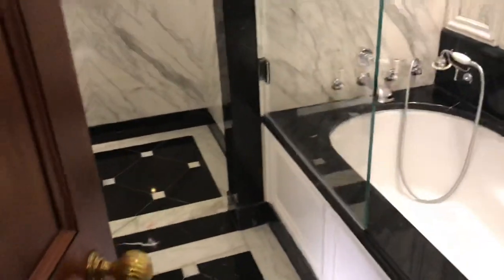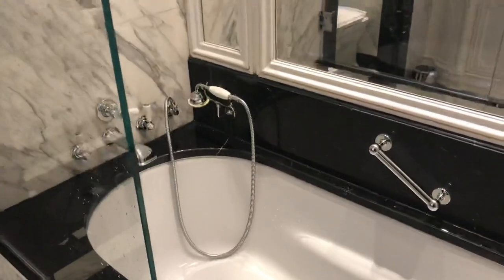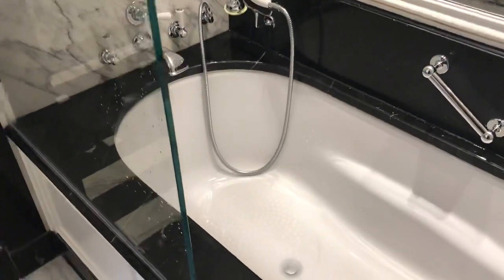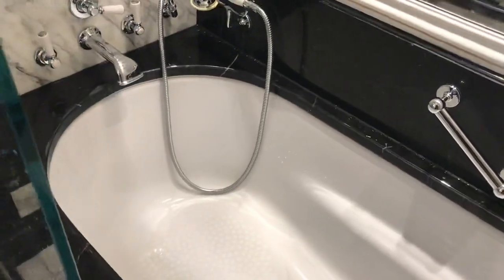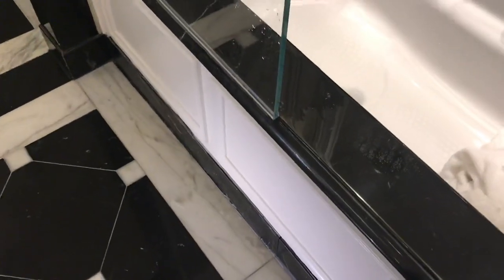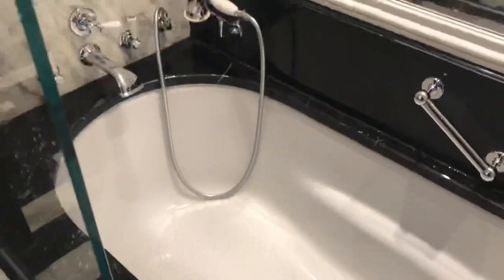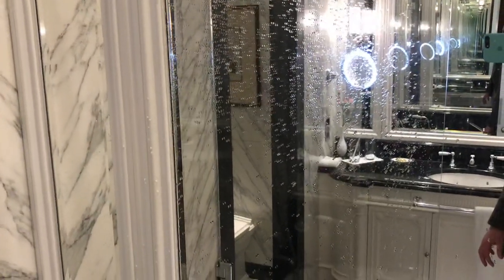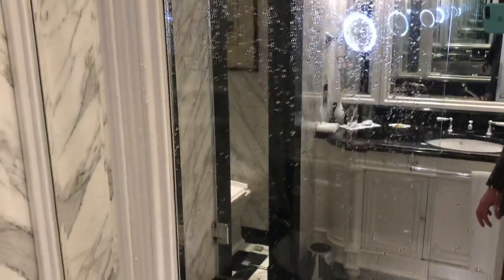Immediately on your right as you come in through the door to the room is the bathroom. It is a shower over the bathtub setup — not my favourite, I have to say. Unfortunately, this shower screen doesn't deflect enough of the water, so it did end up with quite a lot of water on the floor. It also feels a little bit odd to shower and splash all of that woodwork and that mirror. So a couple of niggles there really.